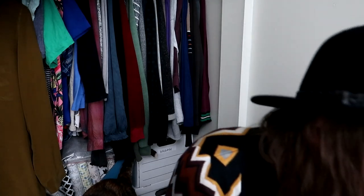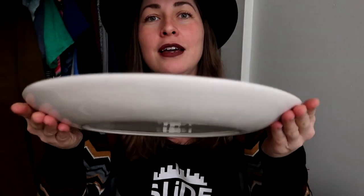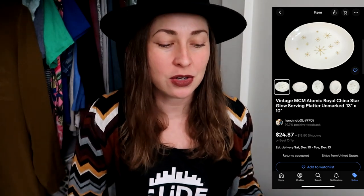I also picked up more mid-century modern pieces — this is Royal China in the Star Glow pattern, which I identified through Google Lens since this large platter isn't marked. If you find this pattern, it's a 1960s mid-century piece. I was really happy to find this — it was in one of the new carts they were rolling out. Definitely check the fresh carts; that's where you get the newest stuff.